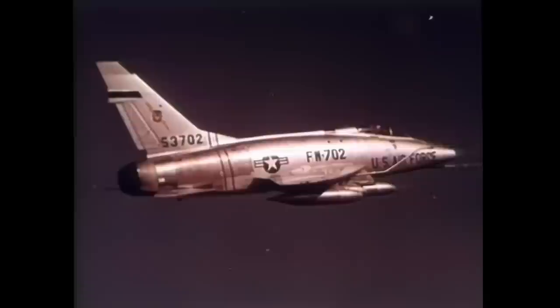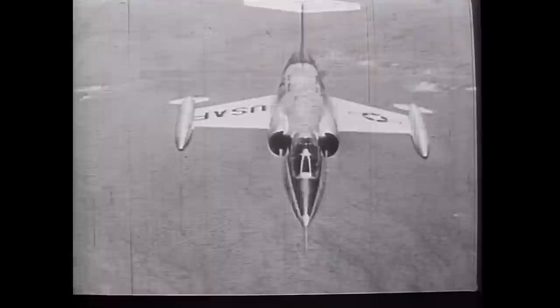Three of these aircraft, the F-100, the F-101, and the YF-102, were descended from existing fighter designs. The remaining two, the F-103 and the F-104, were entirely new concepts.